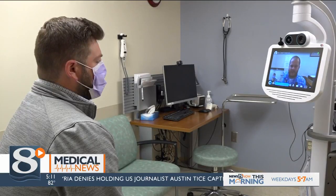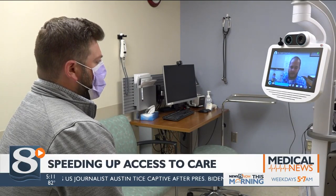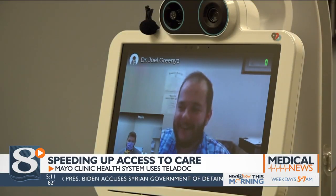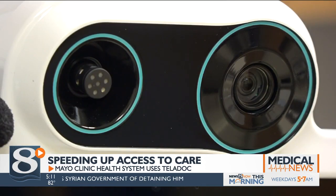If you've ever gone to urgent care, you know the wait can sometimes be long. Mayo Clinic Health System is using a virtual tool to speed up the process. When one of Mayo's same-day clinics is busy, the Teladoc allows a physician at another location to do a virtual exam for the patient.